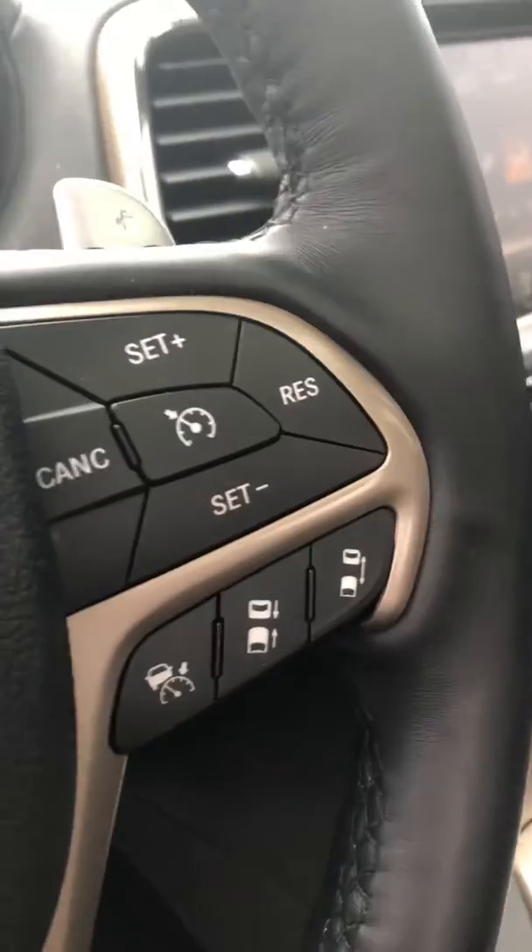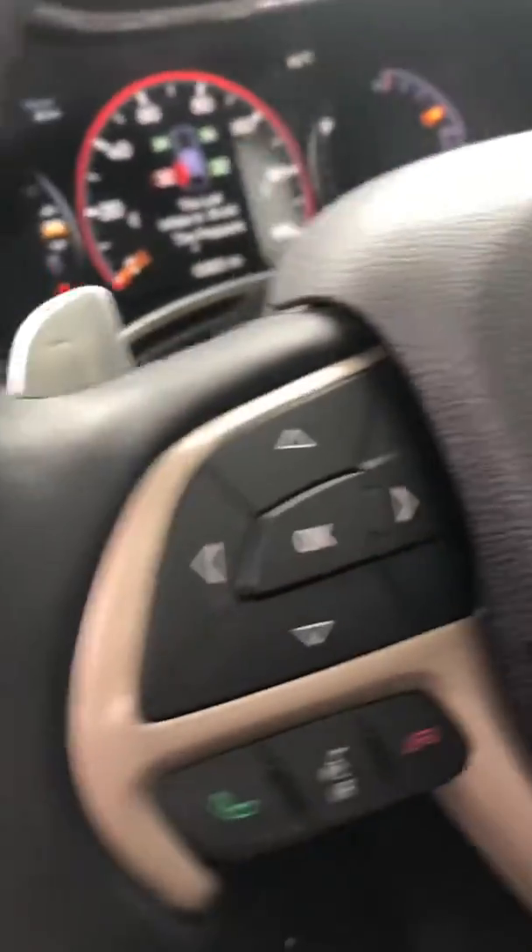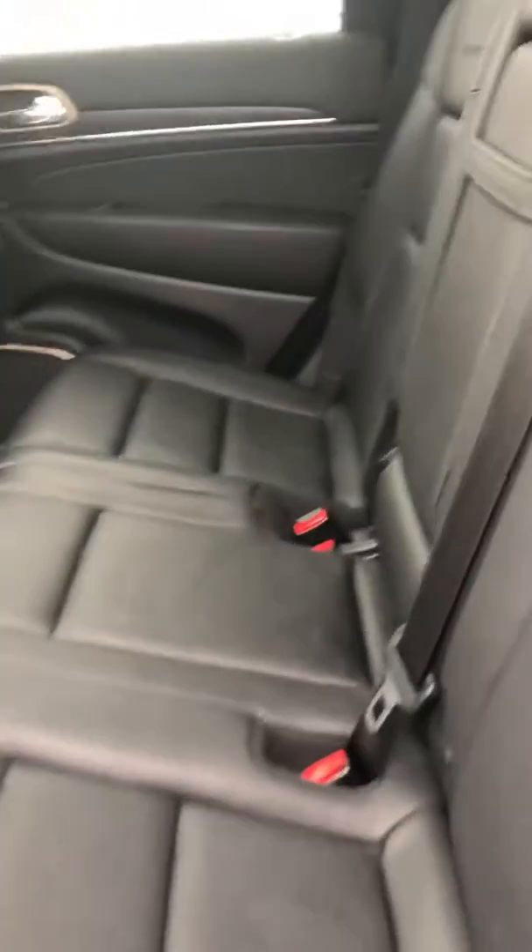It's only got 63,000 miles on it. It does have the upgraded audio system. Also it does have the panoramic roof.